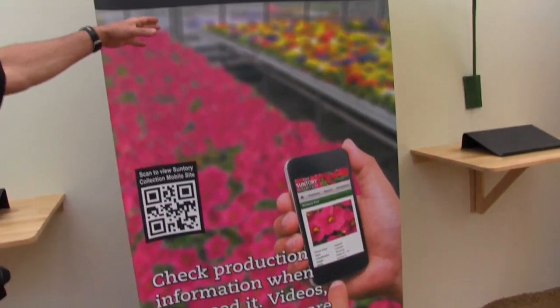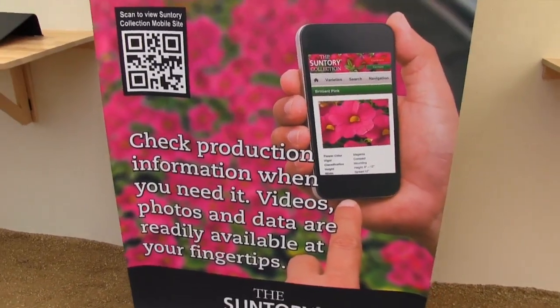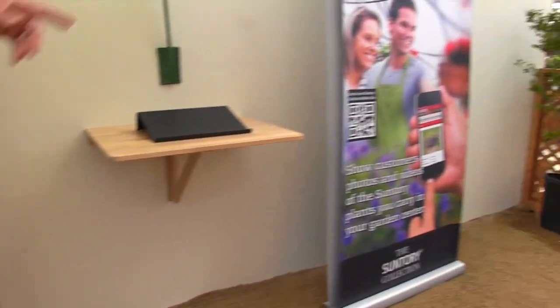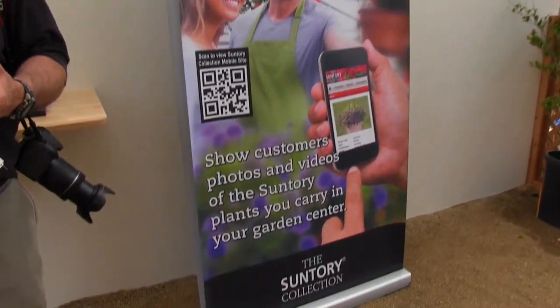Mobile sites are all the big deal now. They've actually got one for growers to help you get production information on your smartphone while you're in the greenhouse. Very smart. And they've also got a mobile site for gardeners as well. Plus, they've got like 150 videos that they've done — professionally produced — to give consumers ideas. And they've got all kinds of POP you can print on your own. Put your logos on it, customize it, all your contact information. It's high-res stuff, so you can download it and send it to your printer — bench cards and banners — and no charge for any of that stuff.